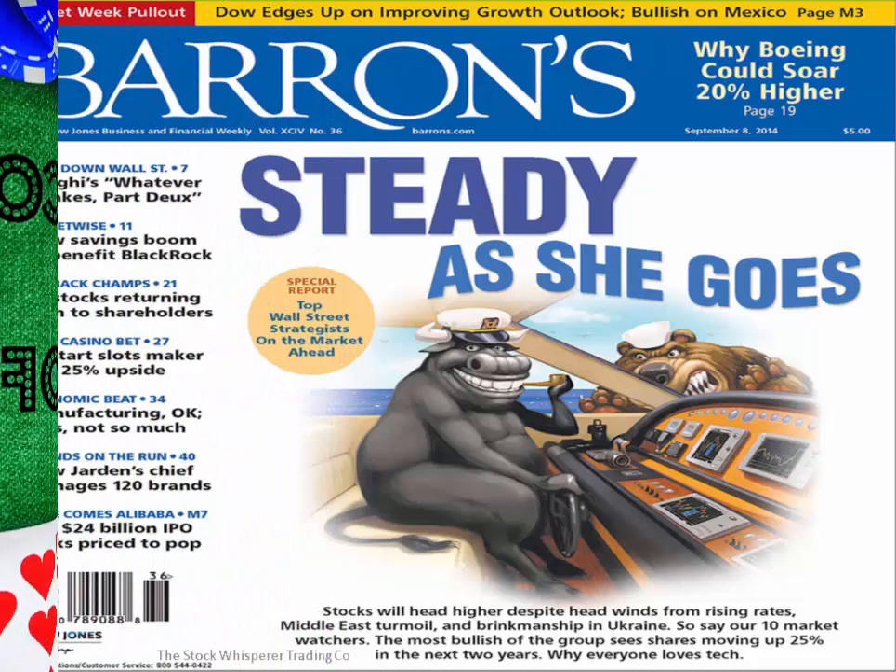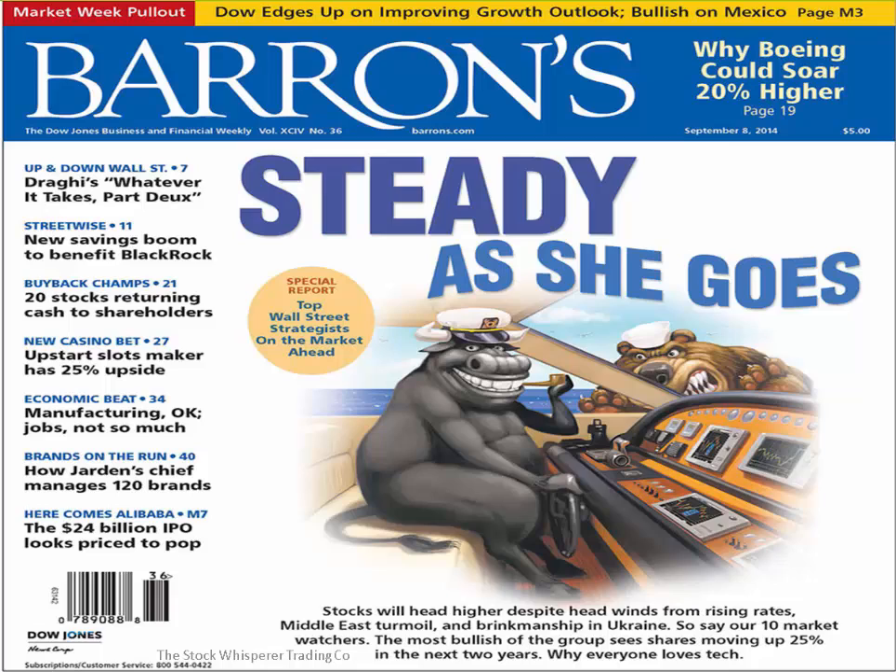How many of you read Barron's on a regular basis? It's a highly regarded financial newspaper. Here's the cover of Barron's newspaper on September 8, 2014. How do we know when the market is topped out? When everybody's in the boat and the bull is in the captain's seat smoking a pipe while the bear is growling. Note what the caption says: 'Stocks will head higher despite headwinds from rising rates, Middle East turmoil, and brinksmanship in Ukraine,' so say our 10 market watchers. The most bullish of the group sees shares moving up 25% in the next two years, and why everyone loves tech.